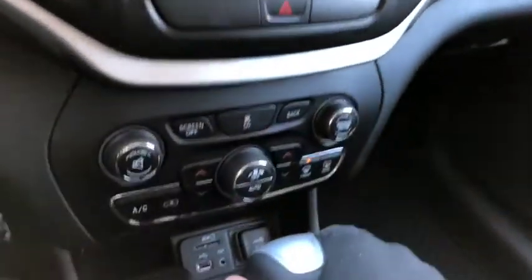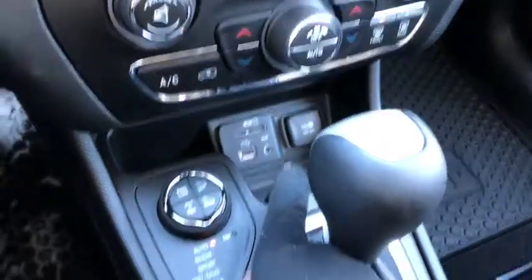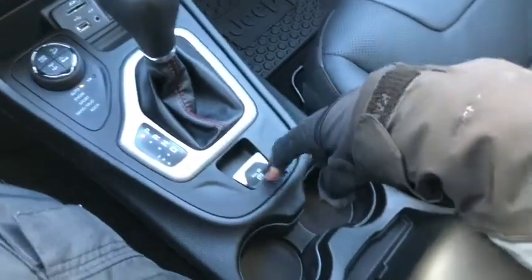Dual climate control which includes AC, defrost, and rear defrost. You have your aux and USB ports right down here, select terrain 4x4 controls here, and the parking brake right here as well.